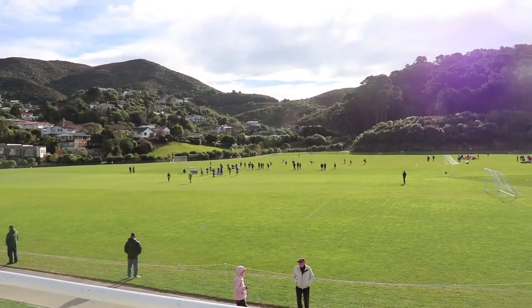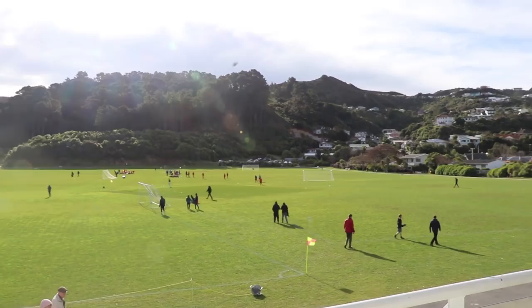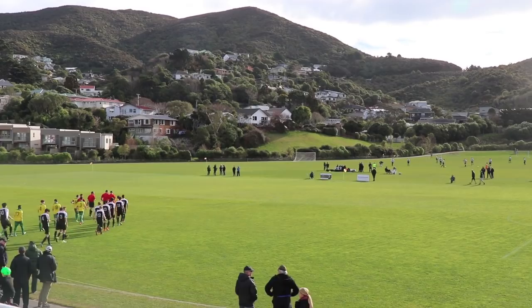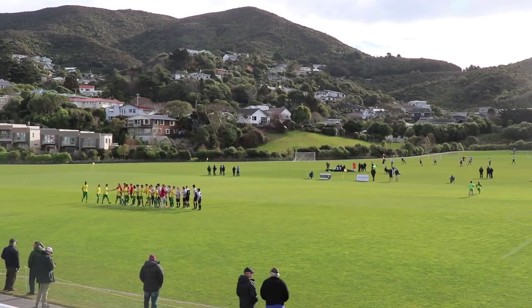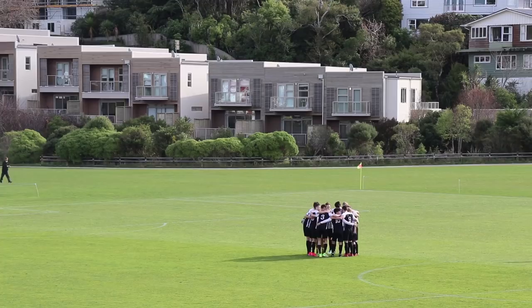Welcome to another game analysis video. Beautiful day down here in Wellington, New Zealand, even in the winter. I'm number 13 for the white and black team — my name is Matt Sheldon, playing right back for Waterside Karori. Today we're playing against Lower Hutt. This is my game analysis of every single touch I take in this game.